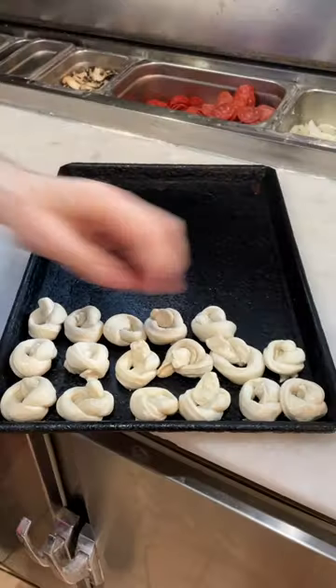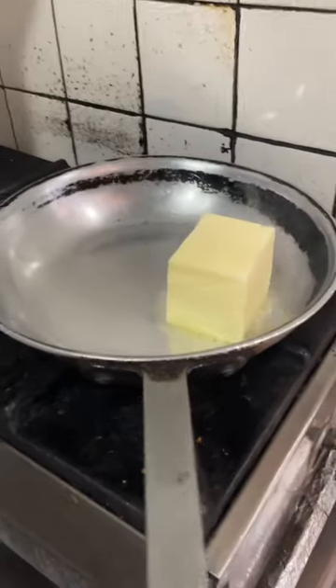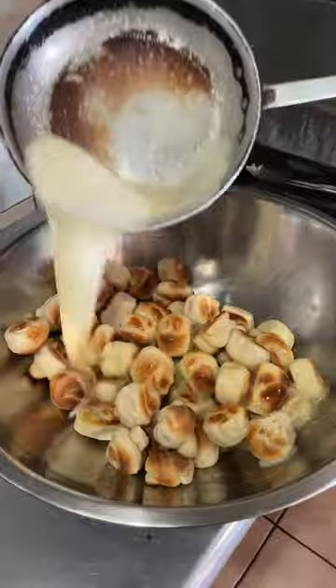Some of our favorite garlic knots in New York City come out of East Village Pizza. After each knot is twisted to perfection, the tray goes into the oven until they're nice and toasty. And it's time for the butter. All of it. Yes.